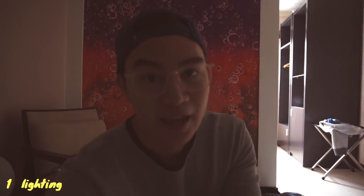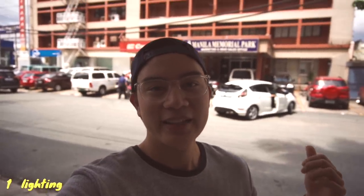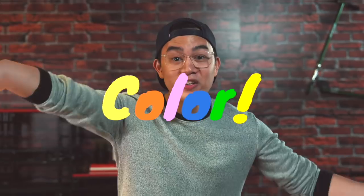Problem: low light indoors. Solution? Move near a window. Problem: you look super dark and your background looks super bright. Solution? Turn around. Problem: super flat light. Solution? Color!